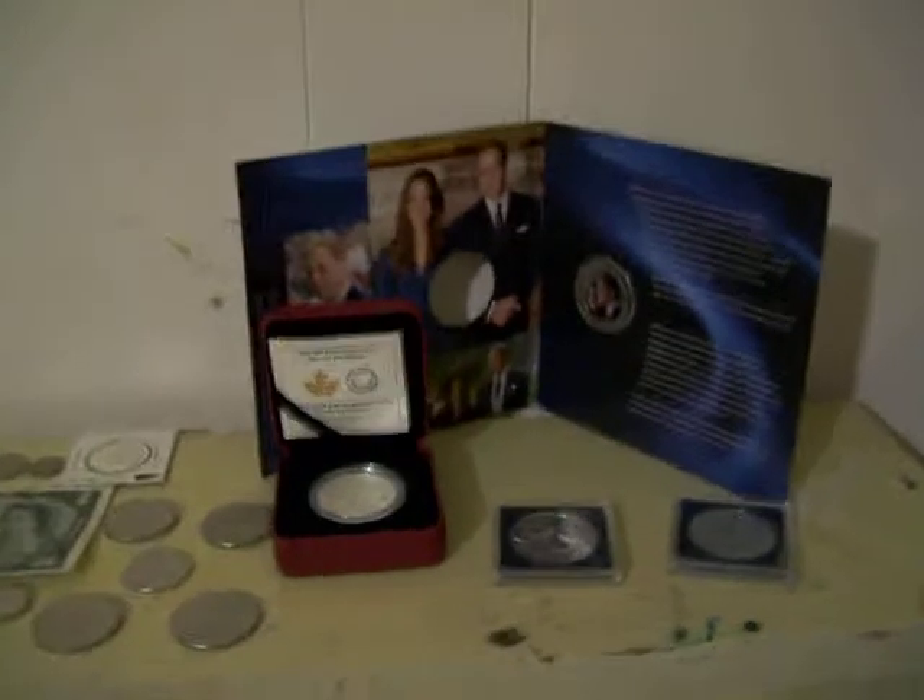Hello, welcome to episode 2 of my featured coin set. This week's episode is on Canada's coins.